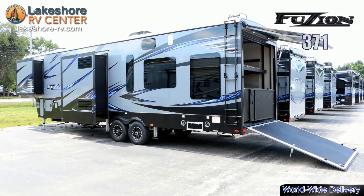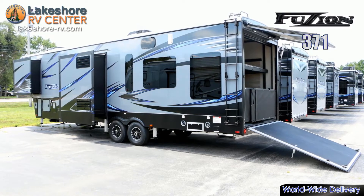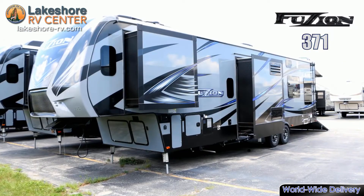Keystone Fusion 371. Get the best of both worlds in the Keystone Fusion 371 5th wheel.